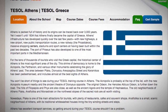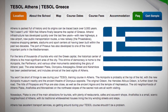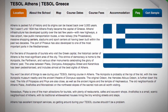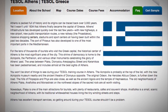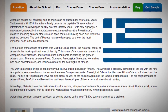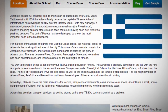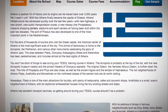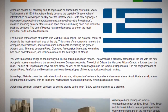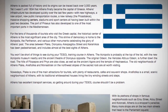You won't be short of things to see during your TESOL training course in Athens. The Acropolis is probably at the top of the list, with the new Acropolis Museum nearby and the ancient theatre of Dionysus opposite. The original Odion, the Herodes Atticus Odion, is further down the road. The hills of Philippapos and Nix are also close, as well as the ancient Agora and the Temple of Hephaestus. The old neighbourhoods of Athens — Plaka, Anaphiatica and Monasteraki on the north-west slopes of the Sacred Rock — are all worth visiting.